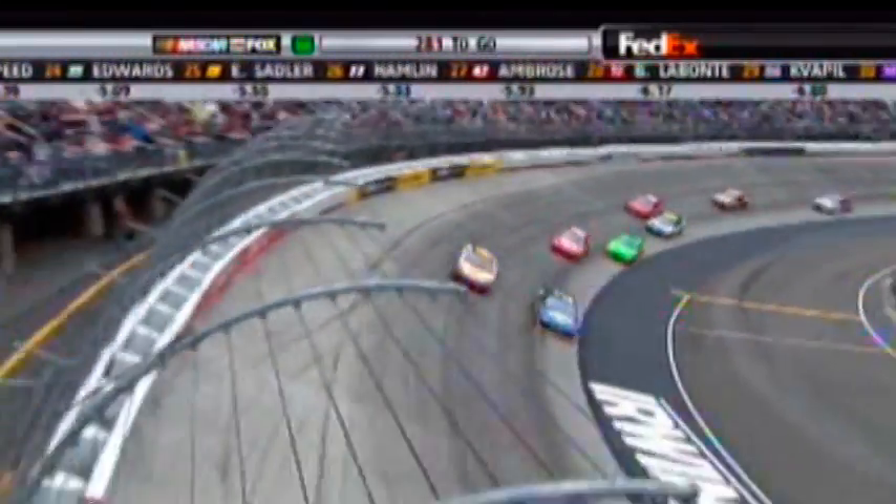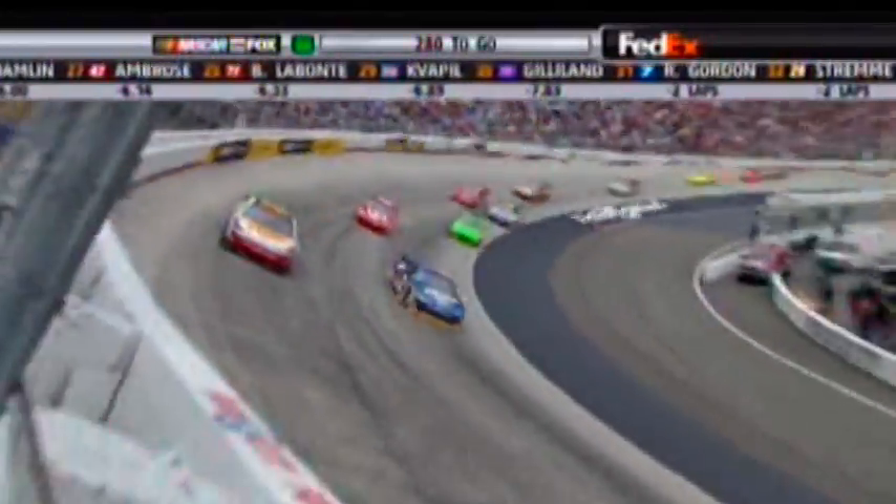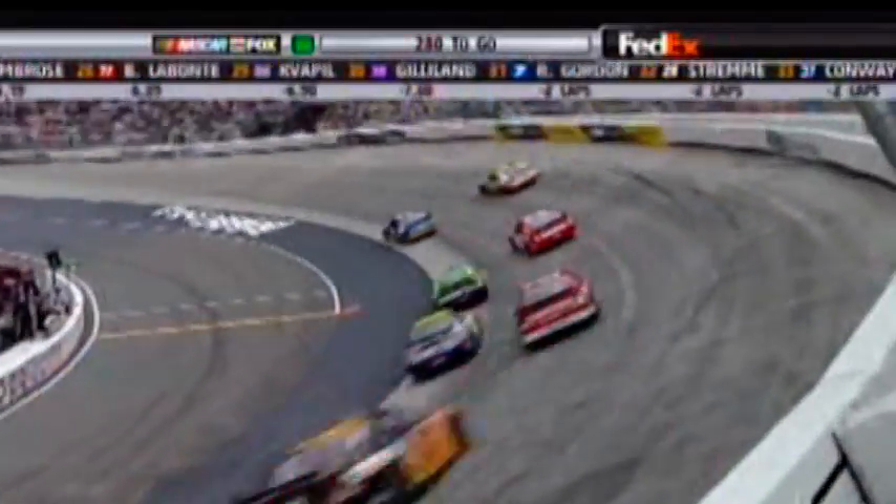I just mentioned him, and then the guy right behind him, that 88 car of Earnhardt Jr. But these two guys, they will not give up at the front, just keep battling back and forth — the two and the 16. A couple old buddies there; they've raced each other hard before.